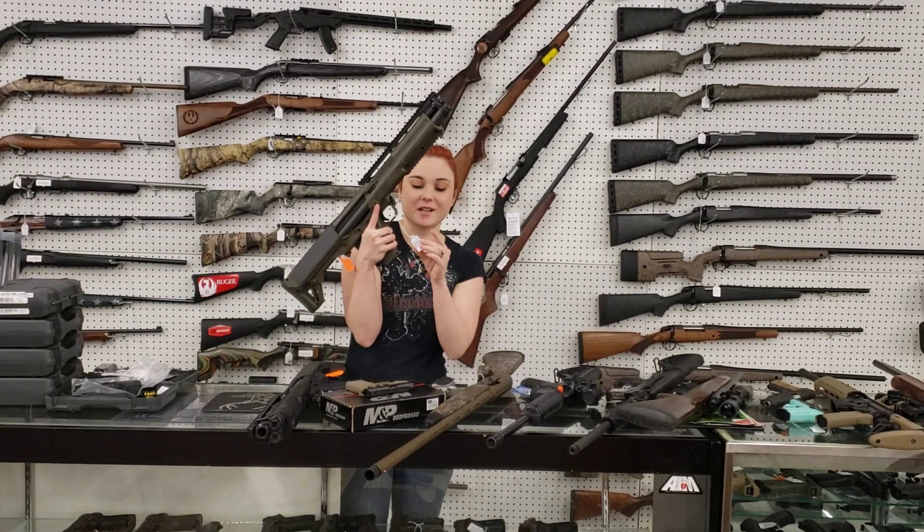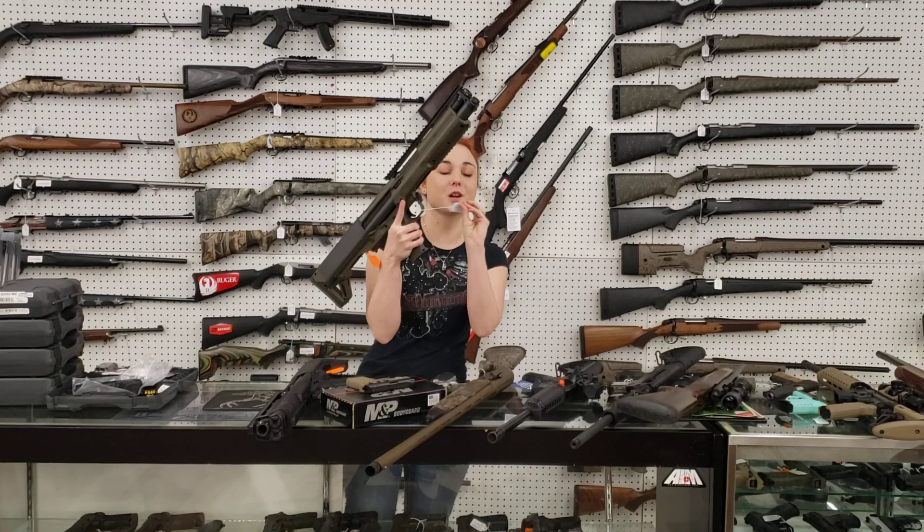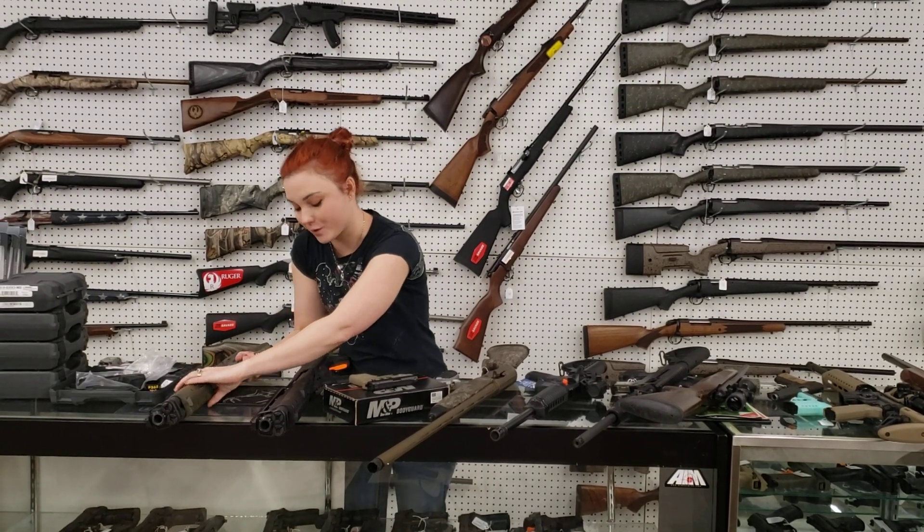Kel-Tec KSG OD Green, y'all. She's $6.45 plus tax on the OD Green KSG. You definitely don't want to miss out on that one.